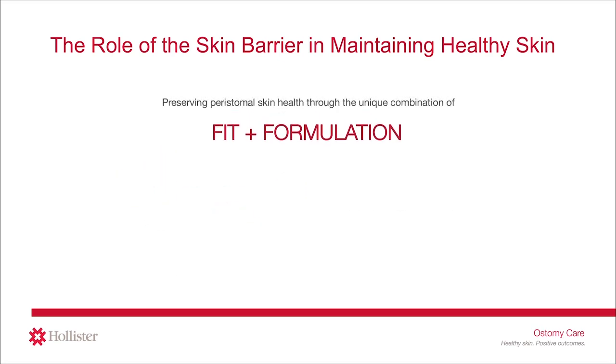You may have worked with an ostomy nurse who assessed your stoma, abdomen, and skin to help choose the right barrier fit to help prevent leakage. There are many different barrier fits, such as flat, soft convex, firm convex, cut to fit, pre-sized, tape, and tapeless options.